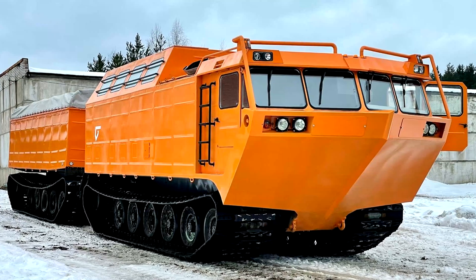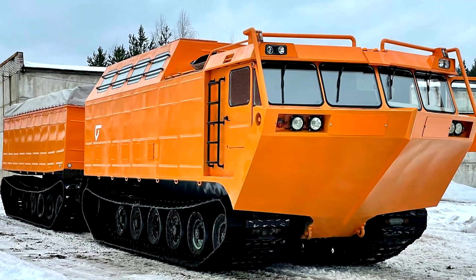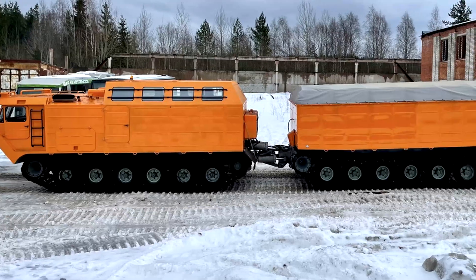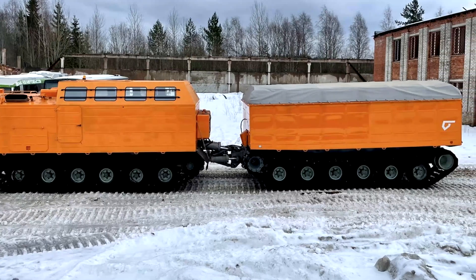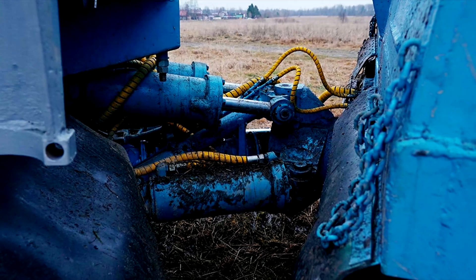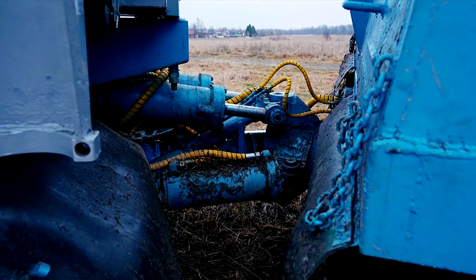Veach's DTE30 belongs to the articulated tracked all-terrain vehicles. The folding of the links is controlled from the driver's seat and is carried out in the longitudinal and vertical planes using two hydraulic control cylinders located on the rotary coupling device.